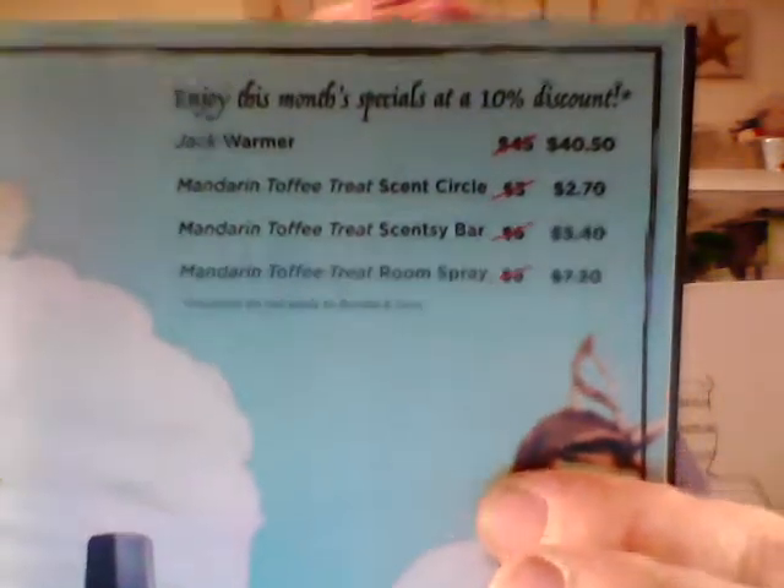The scent comes in a bar which will be five dollars and forty cents — not six dollars — because they do go up a dollar in September, so it'll be five forty. The room spray will be seven twenty, and the scent circle will be two seventy. The warmer is regularly forty-five dollars and will be forty fifty in September.